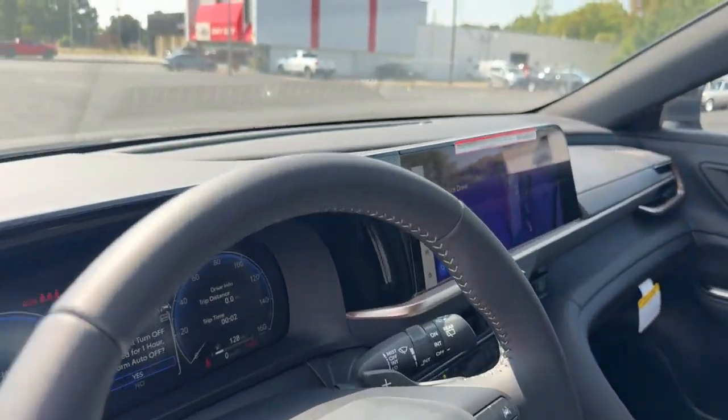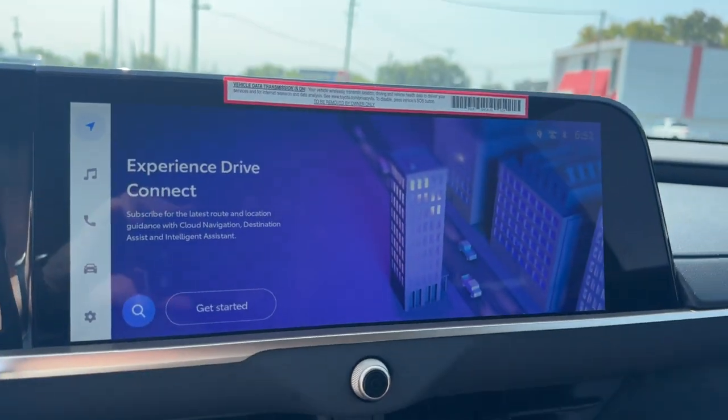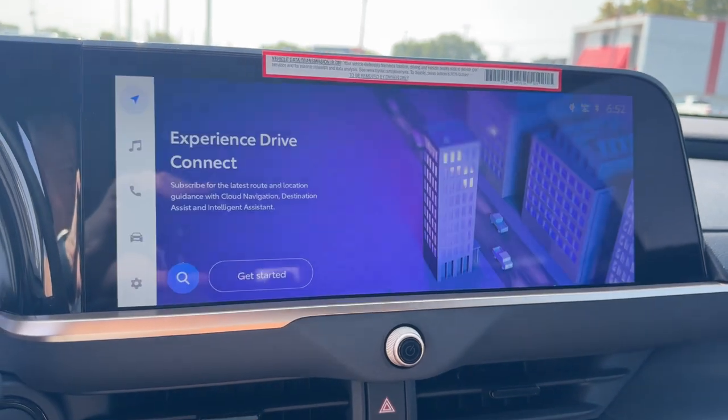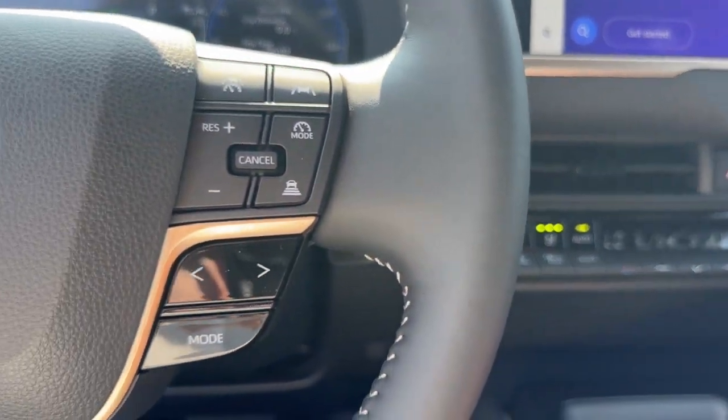Heated steering wheel, Intelligent Auto On-Off High Beams, Pre-Collision System, Lane Departure Warning, All-Wheel Drive, Navigation System, Hands-Free Lift Gate.